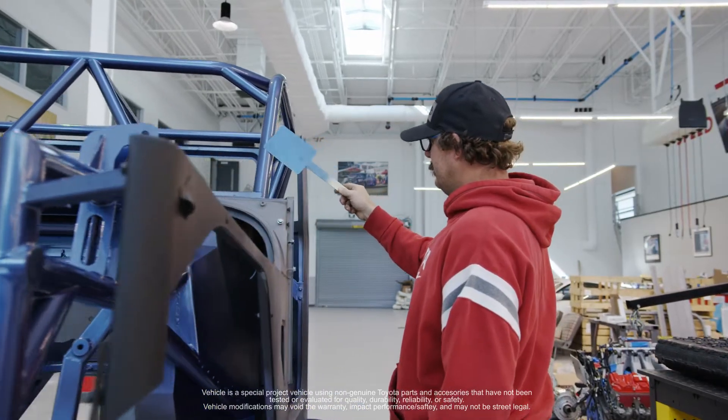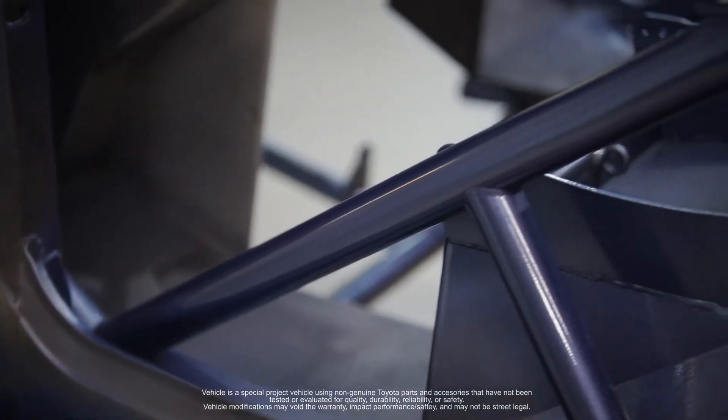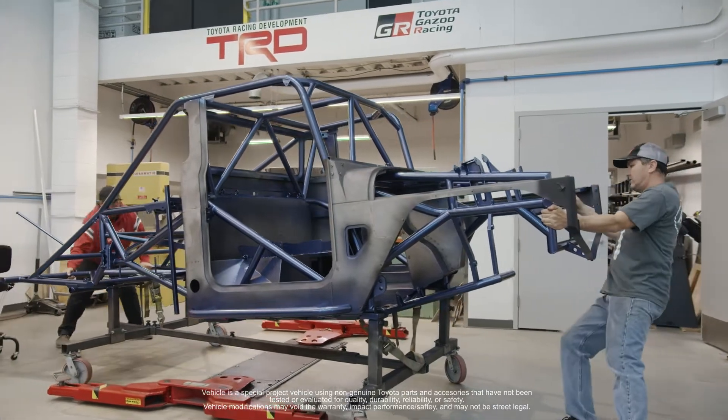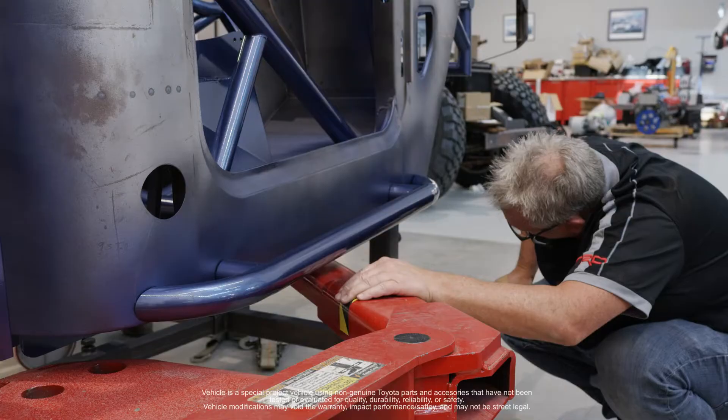We just got the bruiser back from paint and it looks really, really good. This is the first stage of the paint. We wanted to get the frame done before we actually started installing for the final time — the engine, transmission, oil lines, radiators, all the different stuff you need.